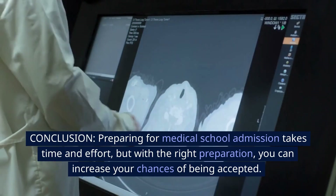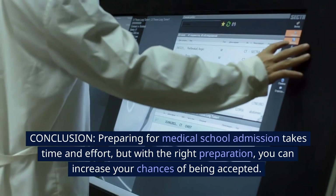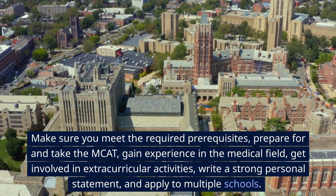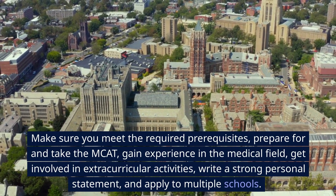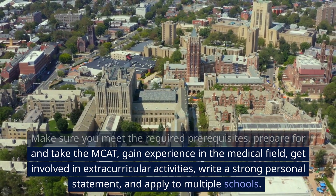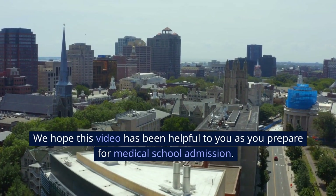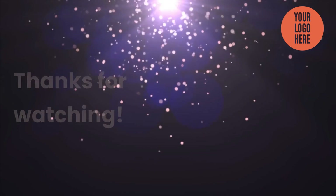Conclusion: Preparing for medical school admission takes time and effort, but with the right preparation, you can increase your chances of being accepted. Make sure you meet the required prerequisites, prepare for and take the MCAT, gain experience in the medical field, get involved in extracurricular activities, write a strong personal statement, and apply to multiple schools. We hope this video has been helpful to you as you prepare for medical school admission. Good luck. Thanks for watching.